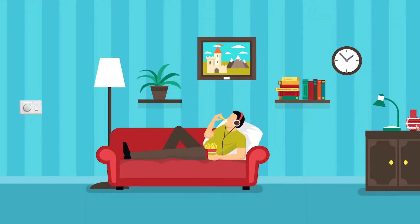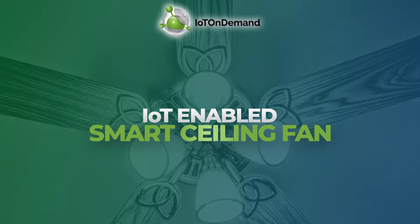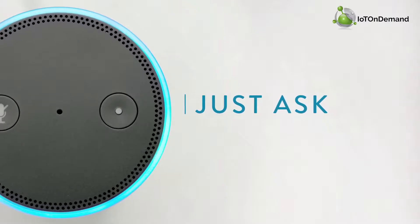Too lazy to get up and adjust fan speed every time? Choose comfort. Choose IoT-enabled smart ceiling fan, and ask Alexa to do so.